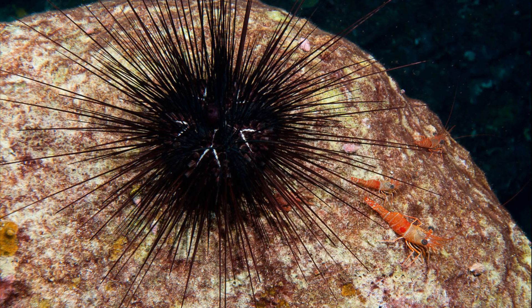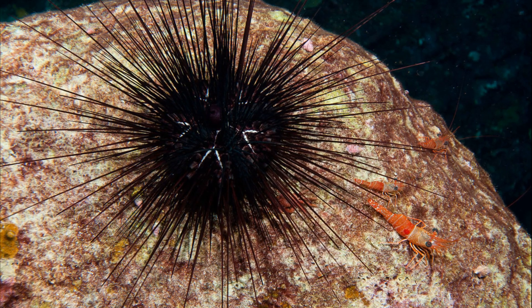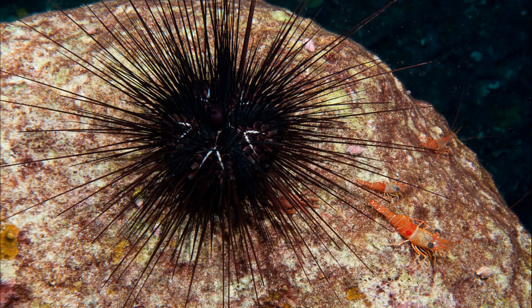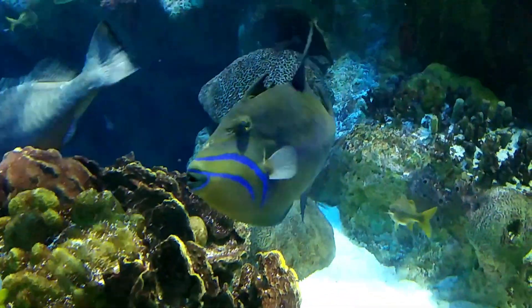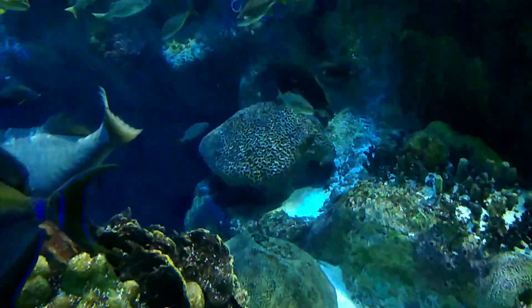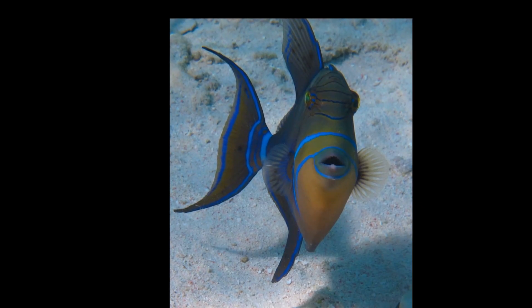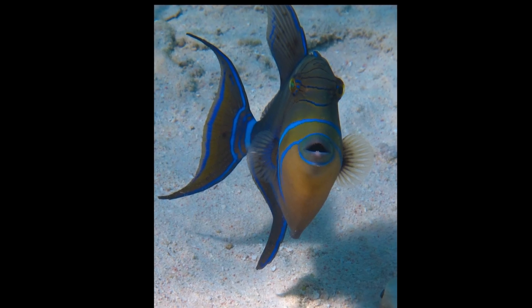When a queen triggerfish locates an urchin, it will use its teeth to bite down on one of the urchin's spines and lift it off the seafloor. The fish will turn the urchin, exposing its more vulnerable underside, before attacking. They use their robust jaws and strong teeth to break the hard parts of their prey.